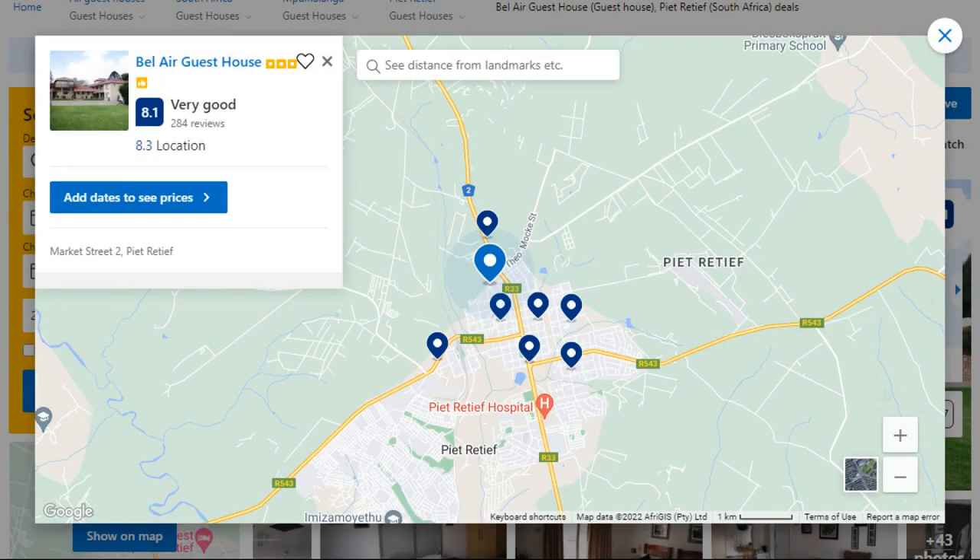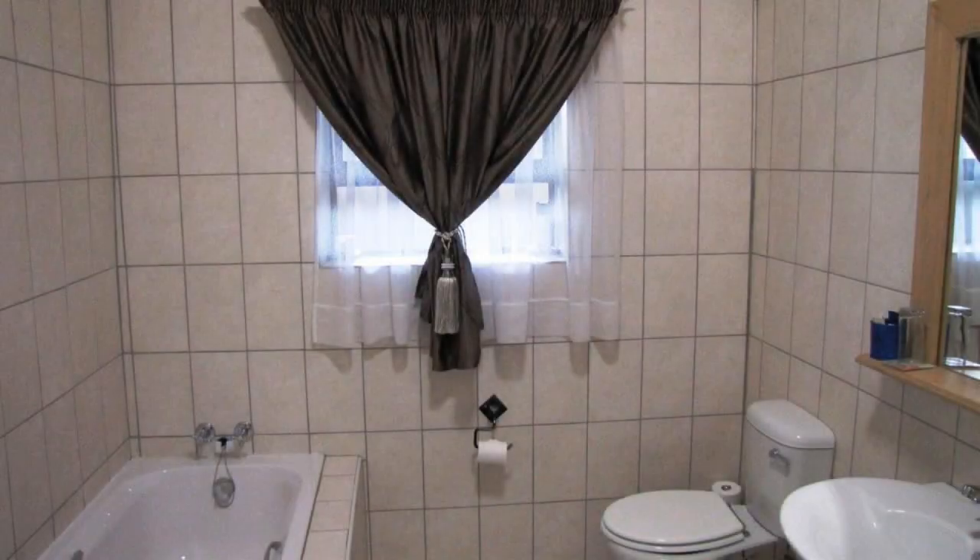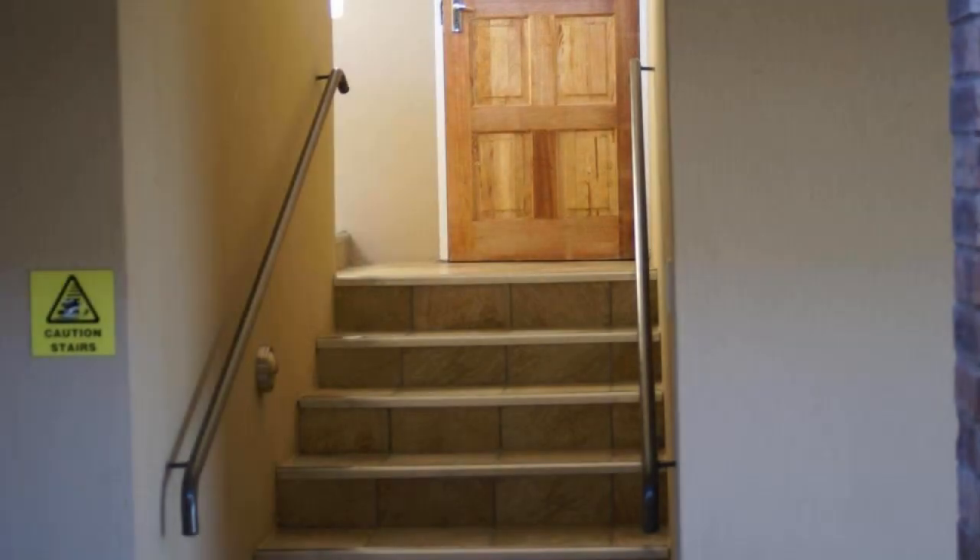Number 5. It is a 3-star property. The location of the property is good and guests love walking around the neighborhood. Check-in time is 2 pm and check-out time is 10 am.